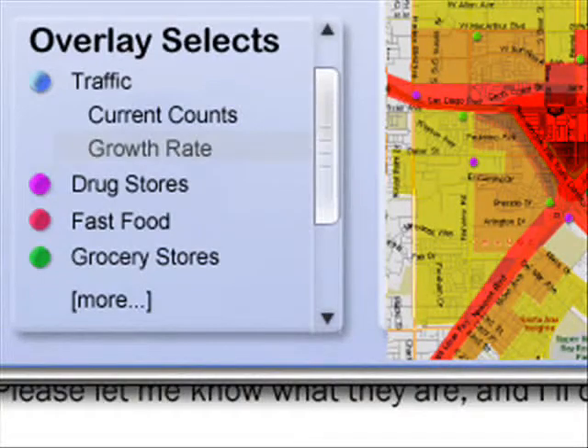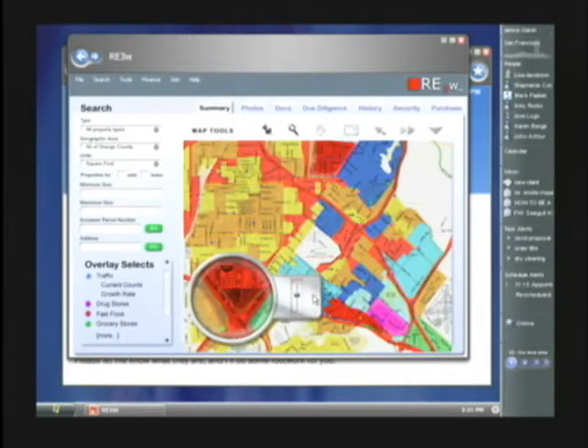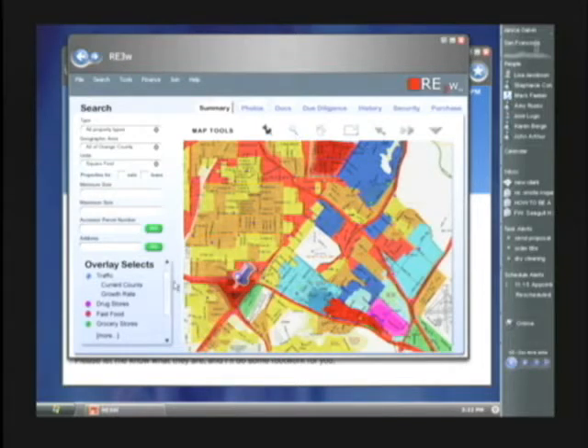Now we've got a color-coded map that shows in red the hottest spots in terms of current traffic. Let's use the magnifying glass again to place a pushpin at one of the busiest corners. In addition to current traffic we also want to look at the growth rates and where the future traffic is going to be, so let's switch to the areas with the highest growth rate and also place pushpins there.